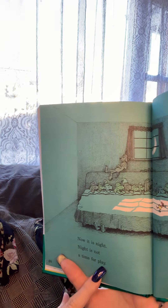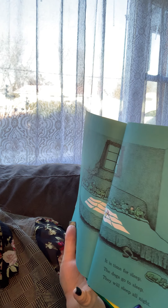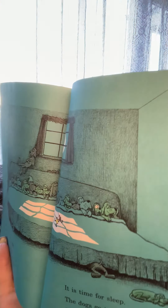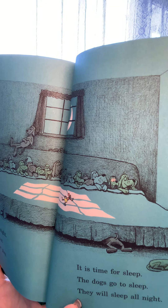Now it is night. Night is not a time for play — it is a time for sleep. The dogs go to sleep, they will sleep all night. They're all in the same bed — that's a lot of dogs!